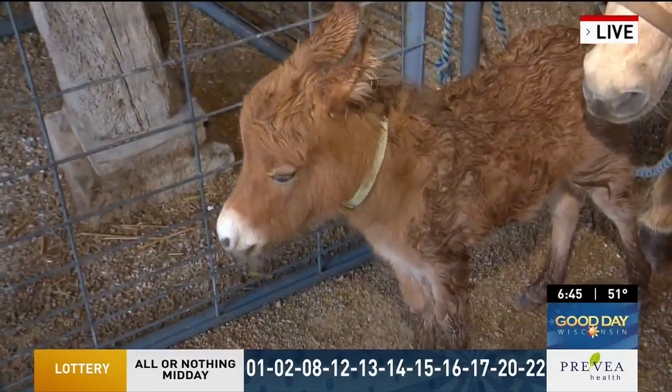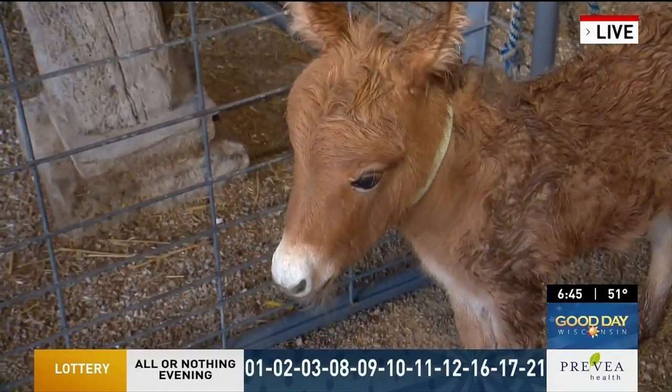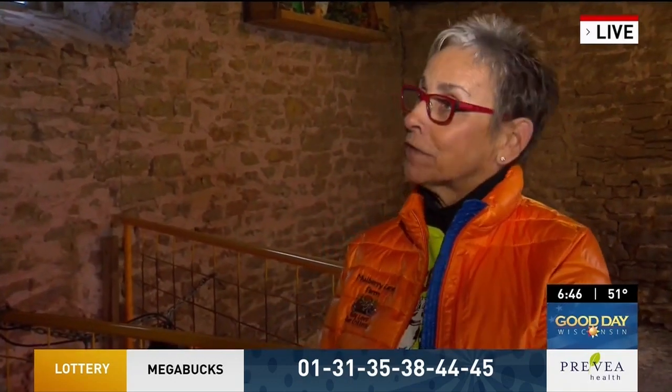As soon as late April comes around, all the animals kind of start making their way out, and you guys have this chance to show them all off at once. Spring comes alive at Mulberry Lane Farm. We invite the families out here this weekend — it's our kickoff of our spring baby farm animal event. And if you can't make it this weekend, come next weekend. Mothers are free with another paid admission for Mother's Day.